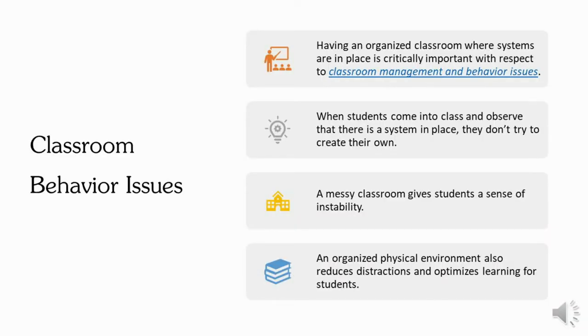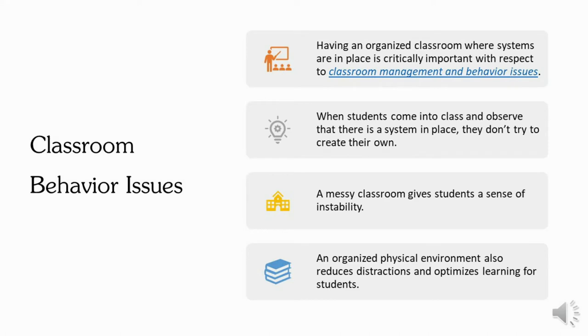Oftentimes, when students go into a classroom and they see that things are in disarray, there's clutter and there are really no systems in place, then they tend to make their own. The reason why teaching and learning is optimized in an organized classroom is because there are no distractions.